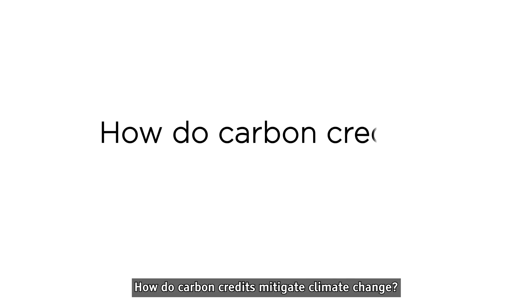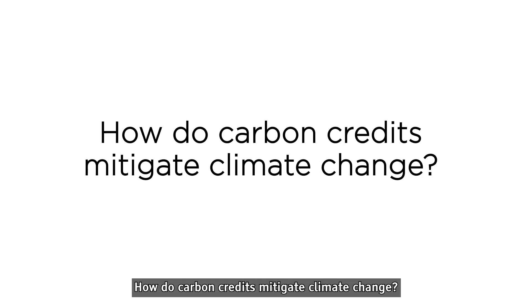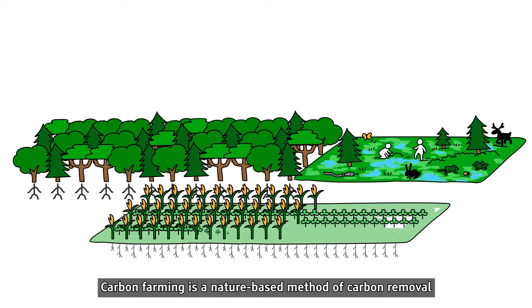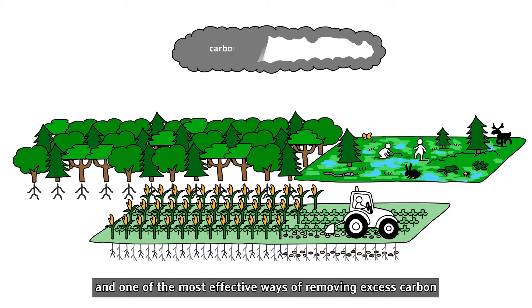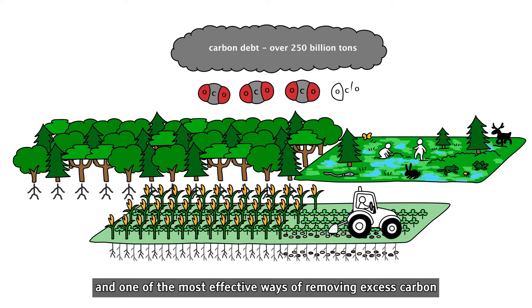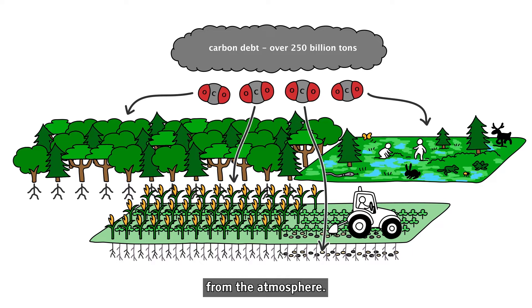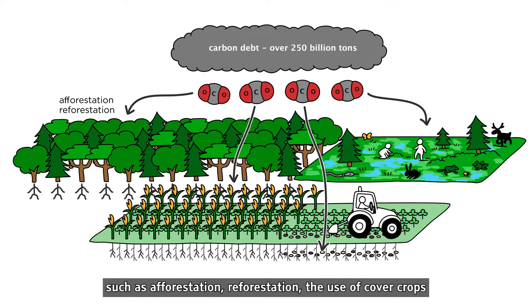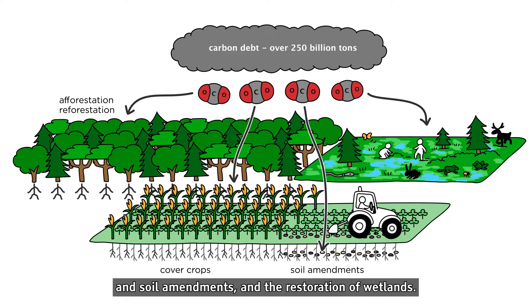How do carbon credits mitigate climate change? Carbon farming is a nature-based method of carbon removal and one of the most effective ways of removing excess carbon from the atmosphere. Carbon farming aims at carbon sequestration through practices such as afforestation, reforestation, the use of cover crops and soil amendments, and the restoration of wetlands.